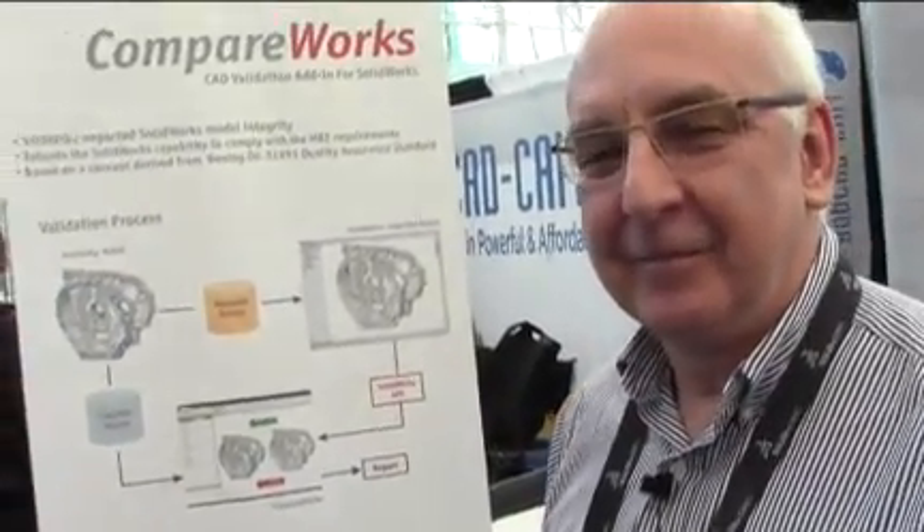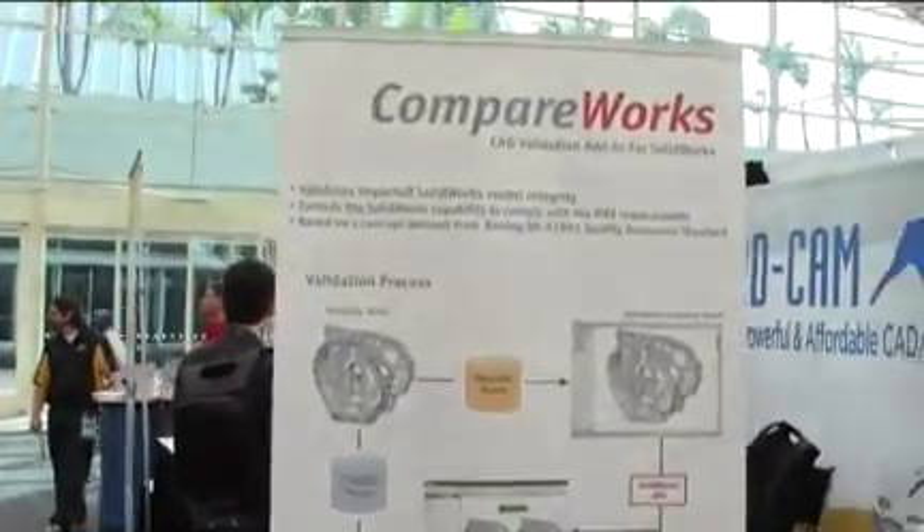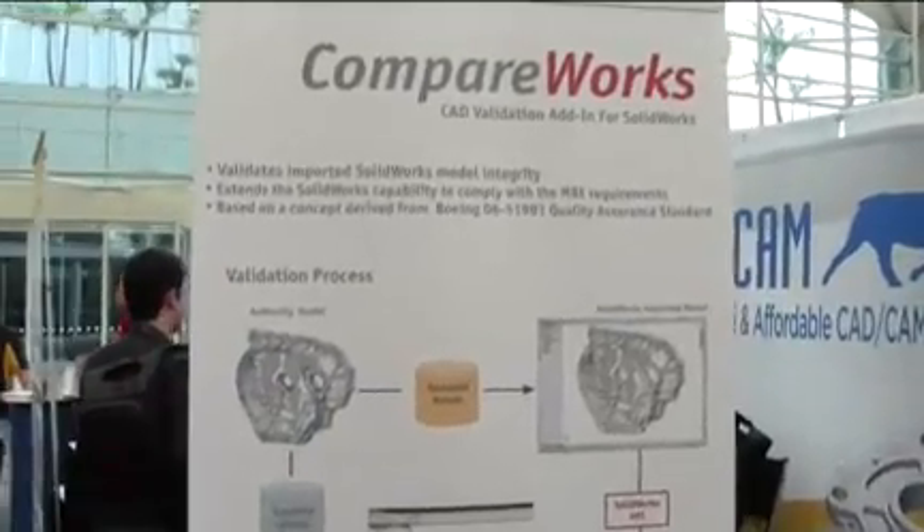This is Evan Yaris with DesignWorld, and I'm at the booth of CapVidia at SOLIDWORKS World 2012. We're talking about what is essentially model-based enterprise — the new method of transferring models instead of drawings. I'm talking with Thomas Luniewski, and we're talking about their software for SOLIDWORKS, particularly their software called CompareWorks. I'm going to pan up here and take a look at CompareWorks.